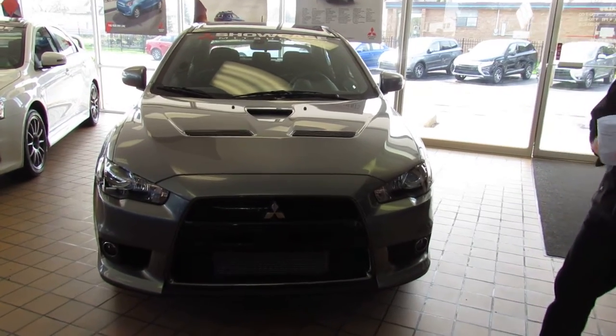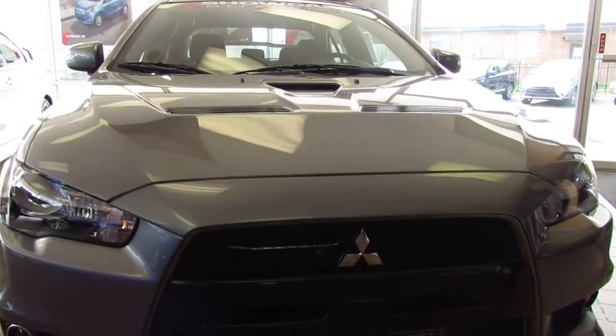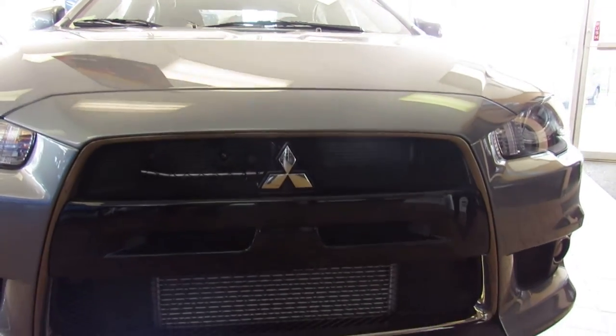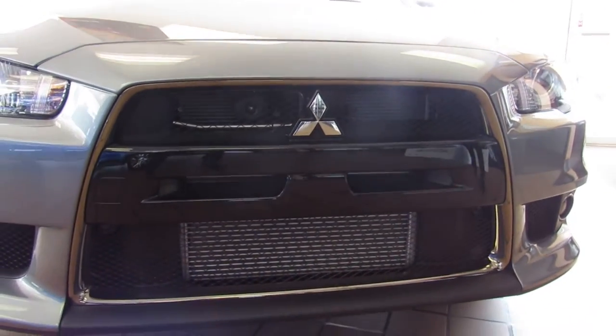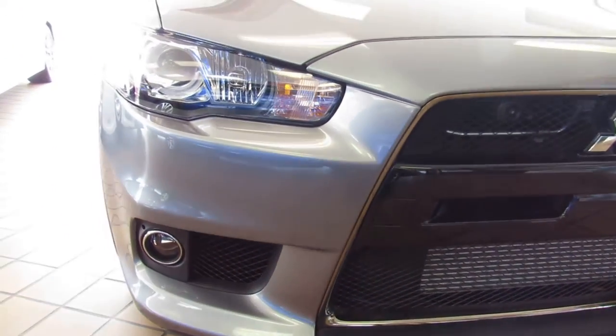I'm going to let the cameraman walk around the car, but I want to mention some of the things that I like about the EVO and specifically the Final Edition that are really appealing. First of all, as part of the Final Edition package, you get the Eibach springs and the Bilstein shock absorbers — that was usually part of the MR package.